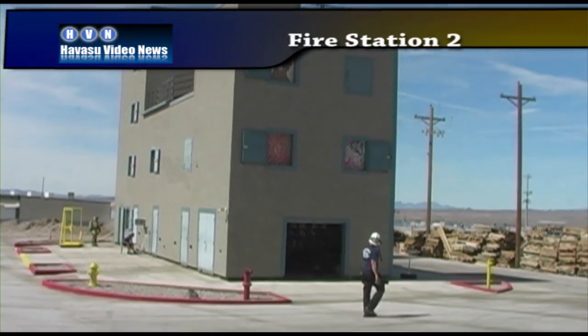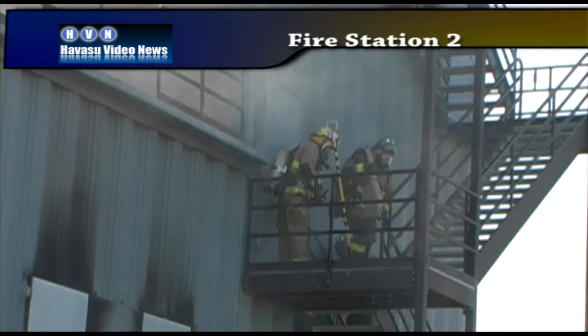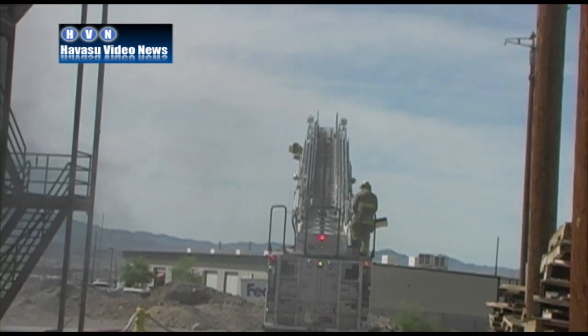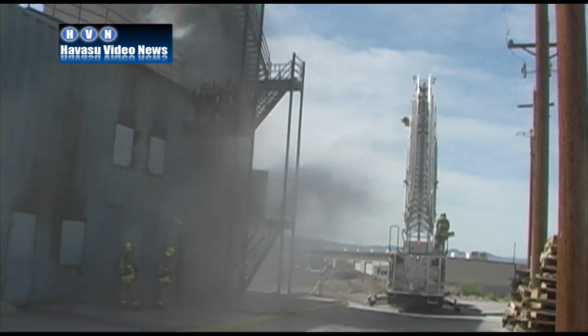This is one tool they use. At Station 2 on Kiowa Boulevard, the Fire Training Center — a building specially constructed to help train firefighters in real-life situations.